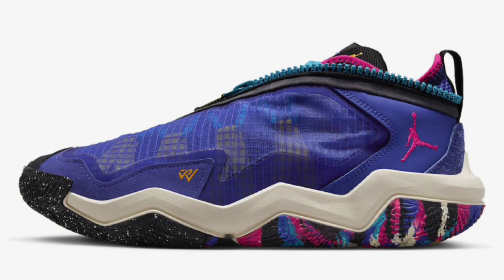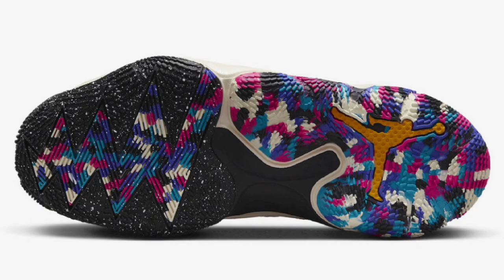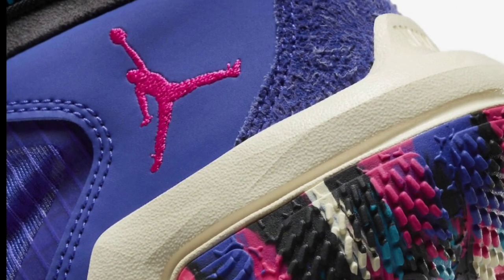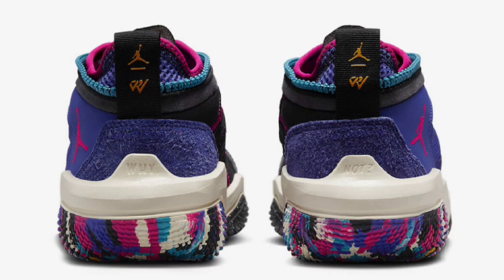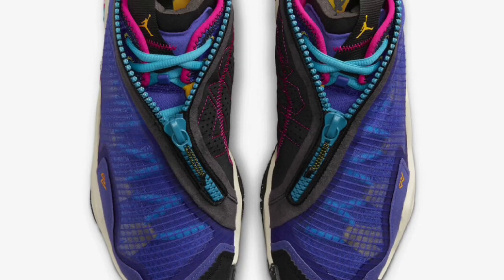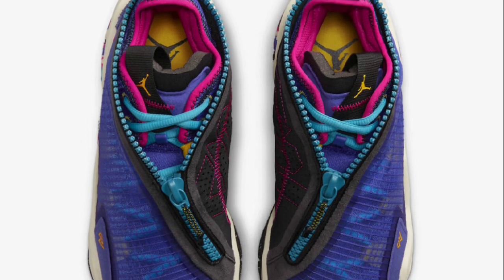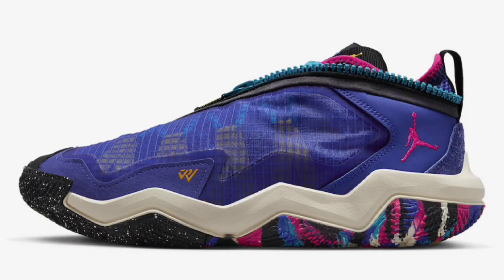Next up, we have a new colorway of the Jordan Why Not 6 Bright Concord, dropping later in March for a retail price of $140. I like the colorways I've been seeing. This right here has the mix of Bright Concord, Pink Prime, Black, Vivid Sulfur, Aquatone, and Coconut Milk, which is a pretty dope color combination. The Jordan Why Not 6 comes constructed with a semi-translucent grid layer, leather, and suede materials, along with the zipper shroud detailing with repeat wide-knot text. The exposed stitching on the medial side and the rubber outsole complete the shoe. This colorway and the ones I've been seeing have definitely been a hit for the Jordan Why Not 6. It reminds me a lot of the Gary Payton shoe with the zippers on.